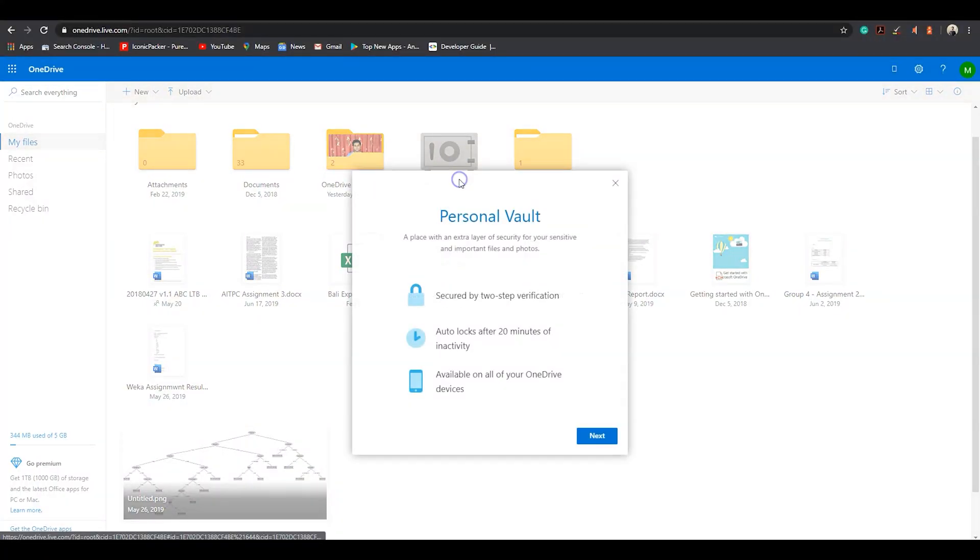If you want to save personal files then OneDrive is for you. The app comes with a folder called Personal Vault where you can save your personal media. The folder can only be opened via two-step verification and it automatically logs out after 20 minutes.